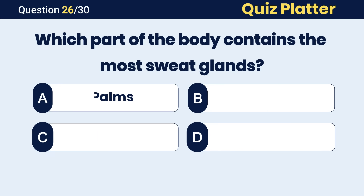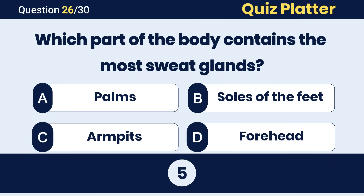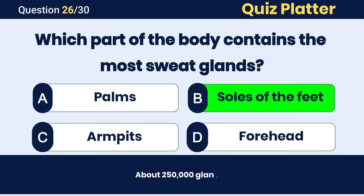Which part of the body contains the most sweat glands? The correct answer is B, soles of the feet.